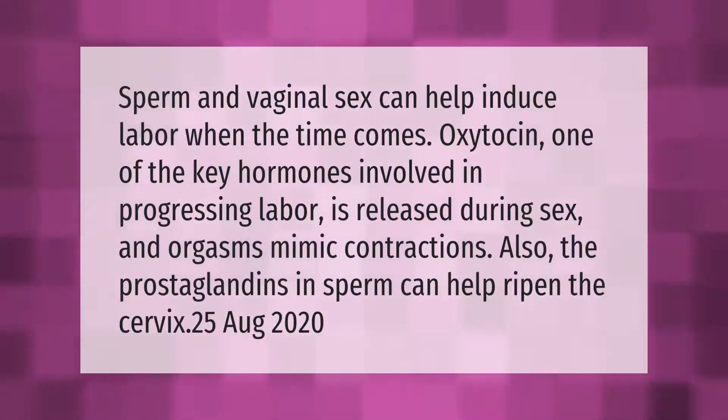Sperm and vaginal sex can help induce labor when the time comes. Oxytocin, one of the key hormones involved in progressing labor, is released during sex, and orgasms mimic contractions. Also, the prostaglandins in sperm can help ripen the cervix.